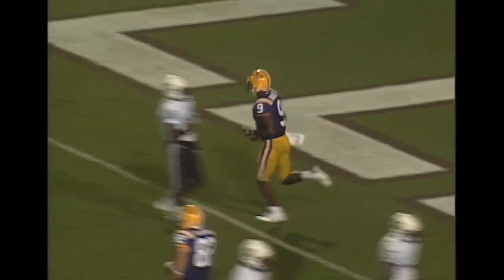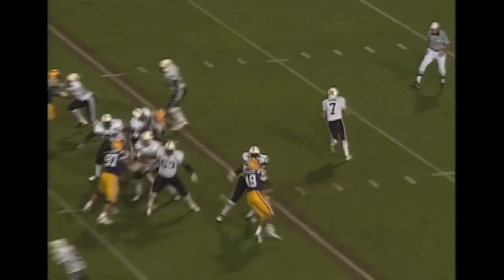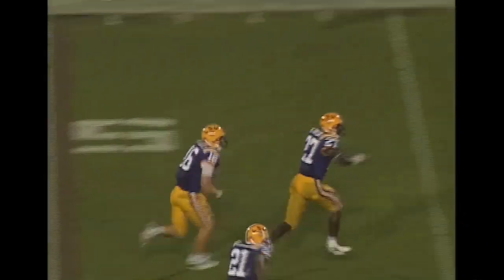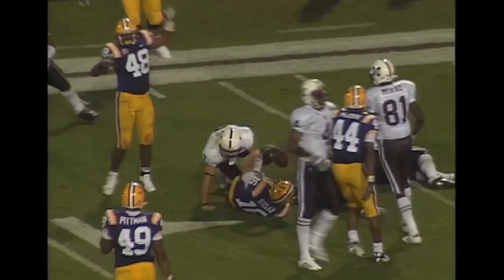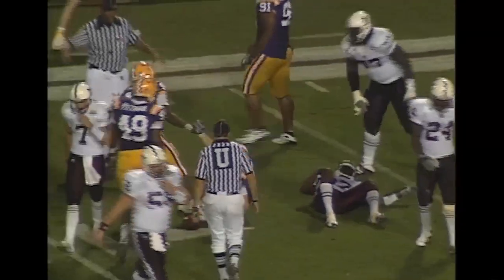Holy cow, that looked easy. Two receivers right, one left, shotgun formation. Rolls towards the right side. Cox fires way downfield and it is intercepted again. Midfield — 45, 40, 35, 30, 20, 15, 10. He's down to the 8-yard line. First and goal to go. LSU 48 yards on the return.